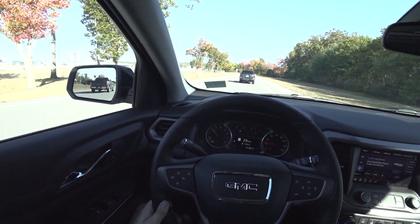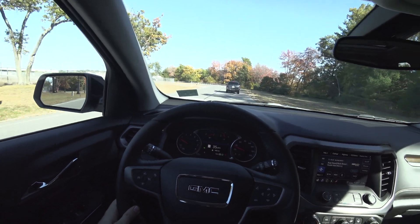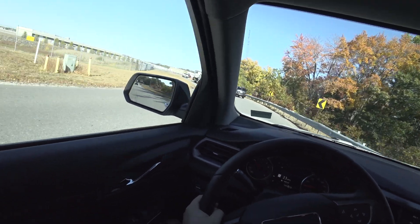While obviously not the sportiest Acadia out there, with the softer compound off-road tires it actually handles not bad at all. Here we go approaching the painted lines — please don't cut in, don't get on the car.